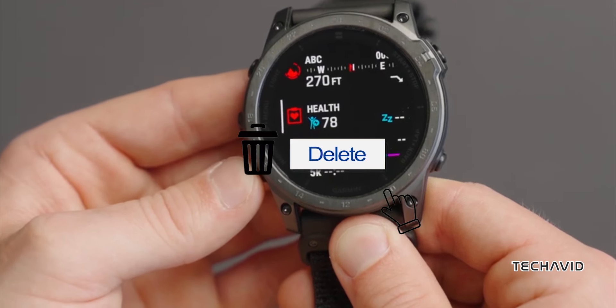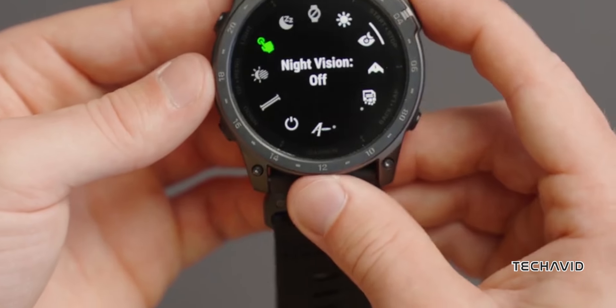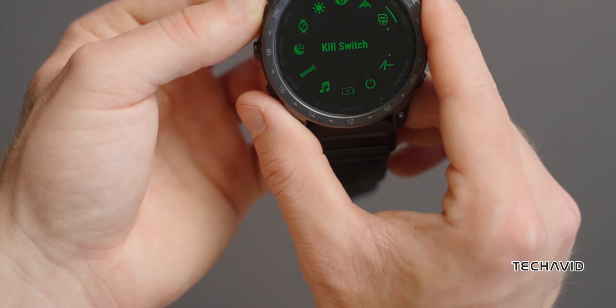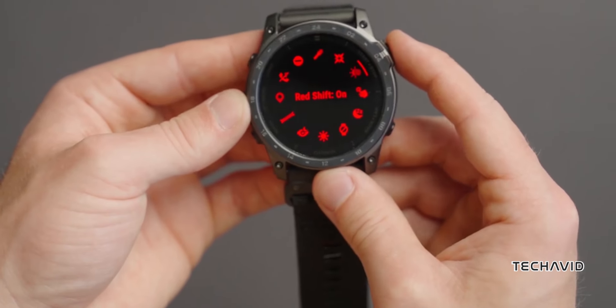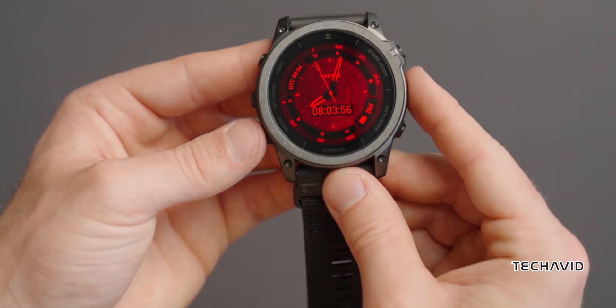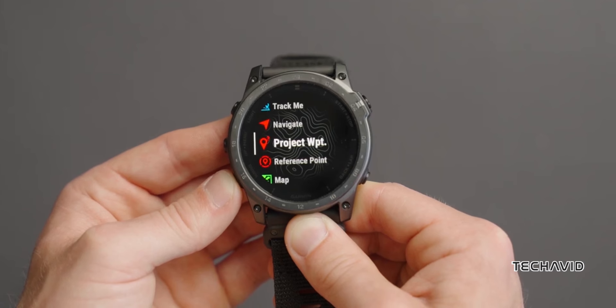For example, this could push the cost of each display to around $100 per unit, compared to the $10 Garmin would ideally want. That would bump up the retail price by about $200, and that's without changing anything else in the watch. So while micro-LED tech is super promising, Garmin needs to work out the costs before we see a Fenix 8 with it.